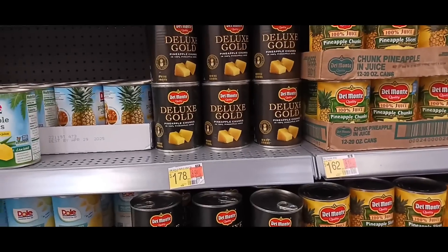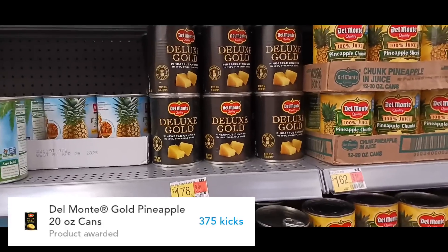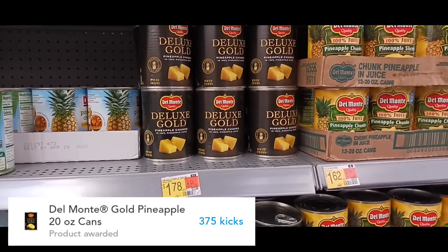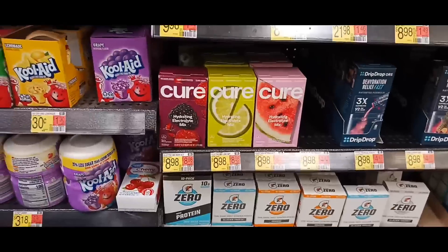We're doing the Del Monte deal again. It's priced at $1.78, and you're getting back 375 kicks on ShopKick, which is $1.50. There's also still 10 cents on Swagbucks and points on Ta-Da, making this only 18 cents.